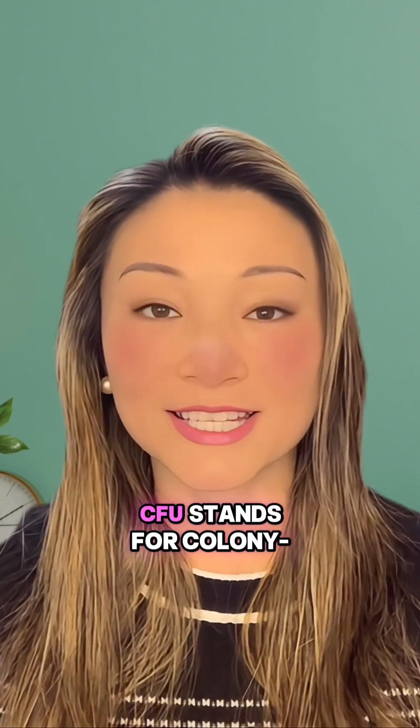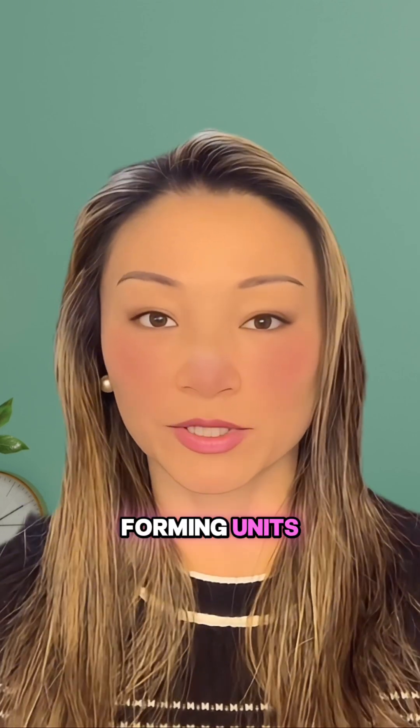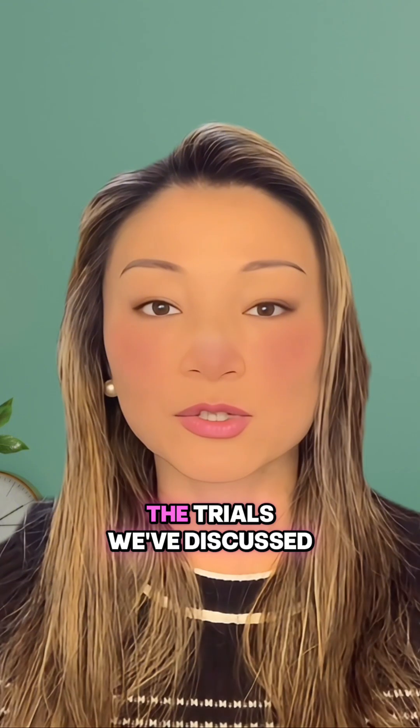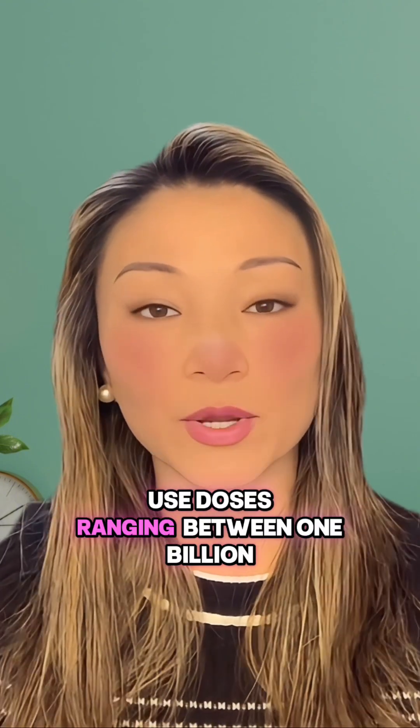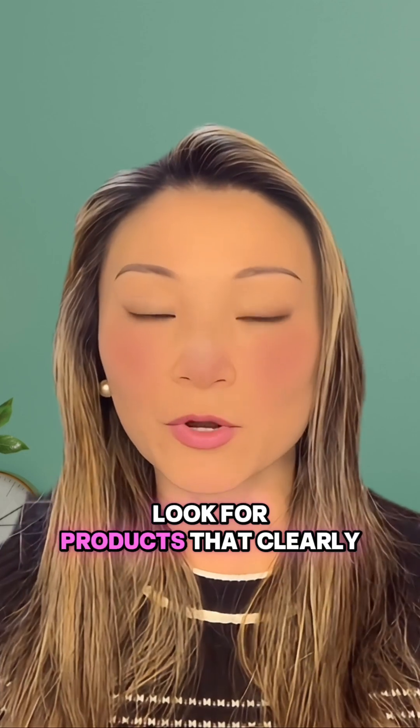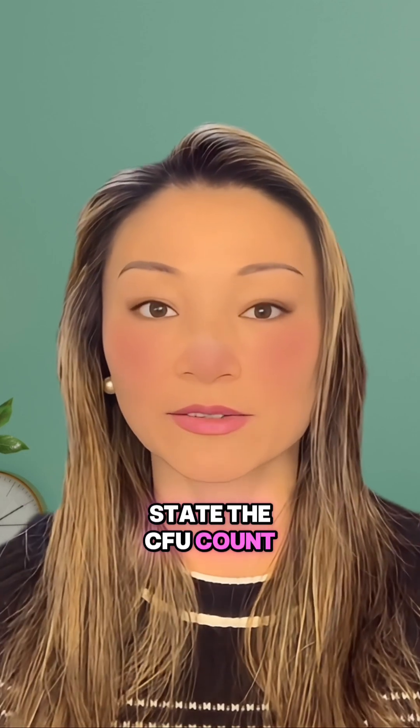Second, the CFU count. CFU stands for colony forming units, which tells you how many live microbes are in each dose. The trials we've discussed use doses ranging between 1 billion to over 100 billion CFUs. Look for products that clearly state the CFU count in the billions.